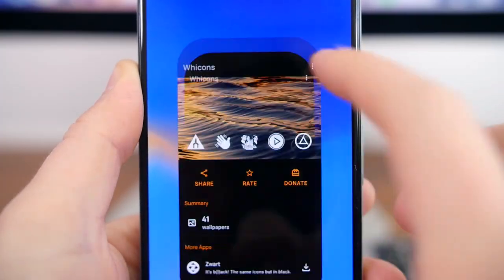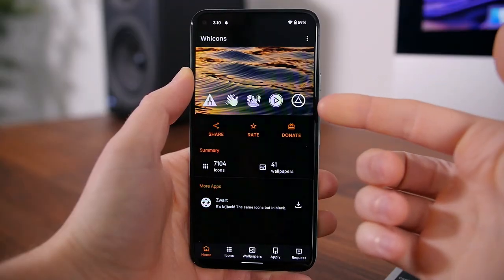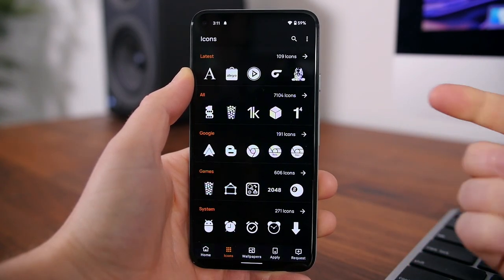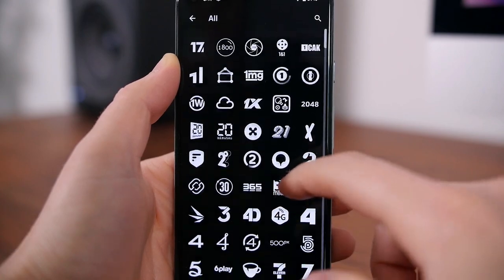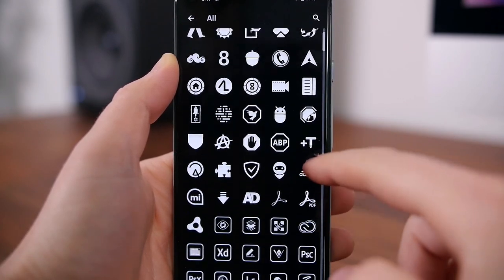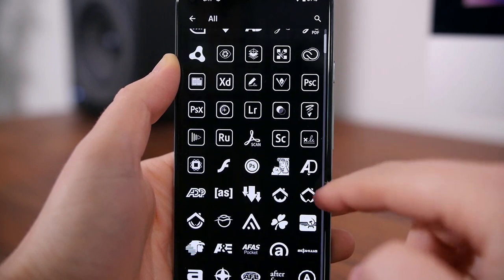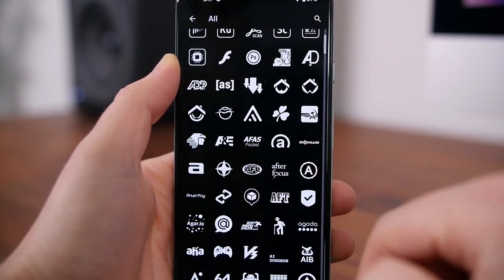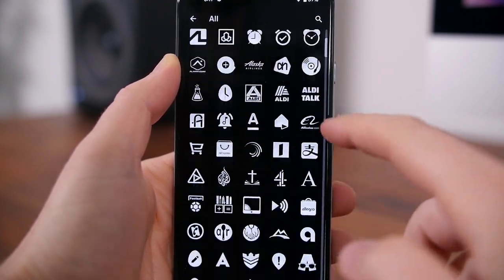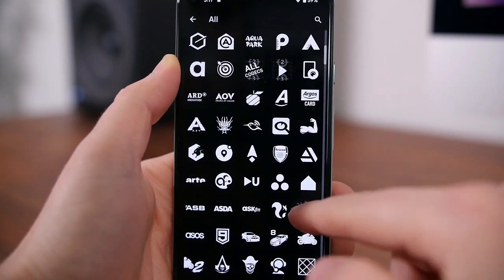Ycons is an icon pack with a bunch of beautiful white-themed icons. There are over 7,100 icons to choose from, including wallpapers if you're into that sort of thing. I really like how modern and flat these are — they don't incorporate an outdated 3D design language. It's all flat, clean, and simple. If you like what you see, you should absolutely give this icon pack a download and give your phone a fresh new look.